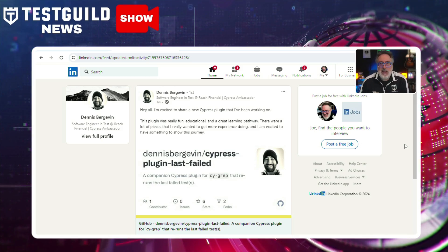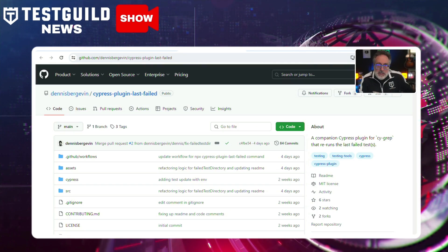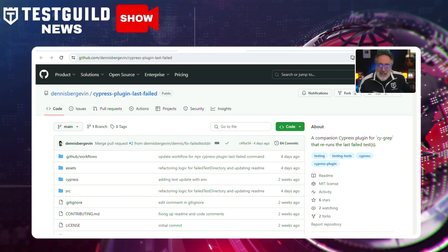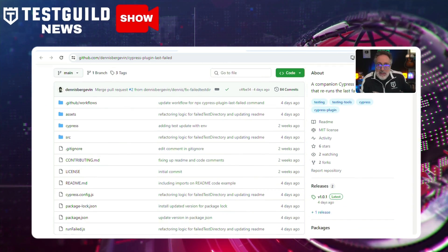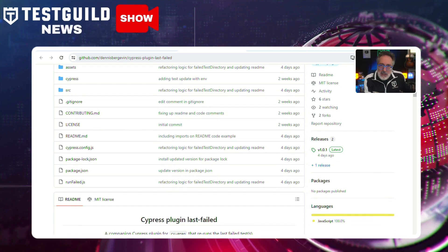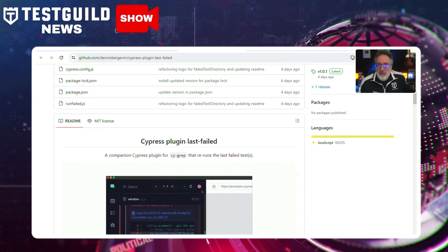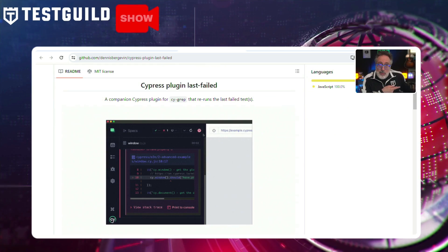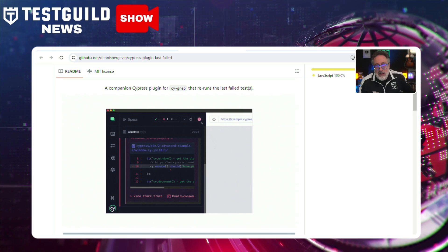Do you use Cypress? I found another plugin that I think is really going to help you. Dennis has released a new Cypress plugin called Cypress Plugin Last Failed. This plugin works in conjunction with CyGrep to rerun the last failed tests, offering a more streamlined testing process. It introduces a new Cypress run command to execute only the tests that failed in the previous run, along with a UI toggle in Cypress to filter and rerun failed tests within a given spec. It also supports CI/CD environments, making it versatile for various testing scenarios.